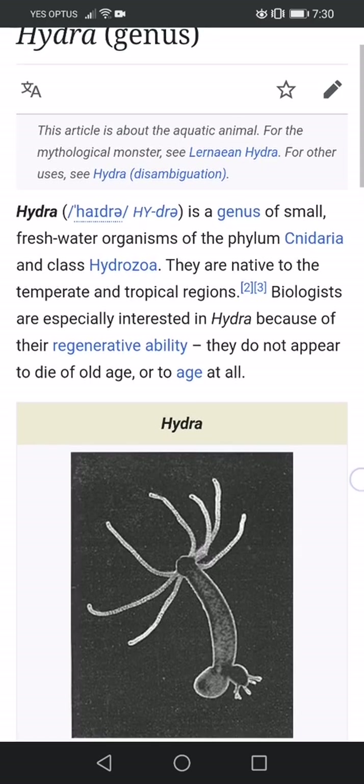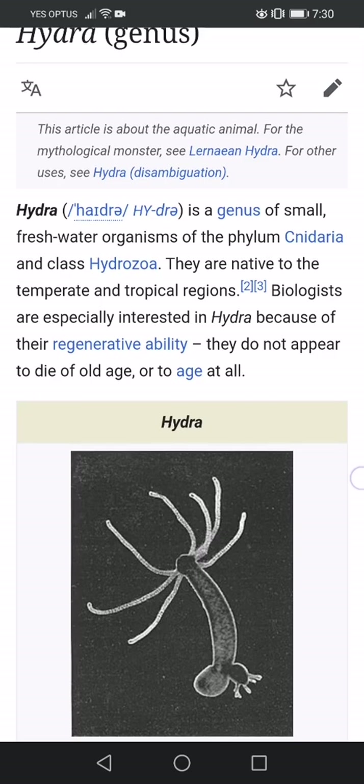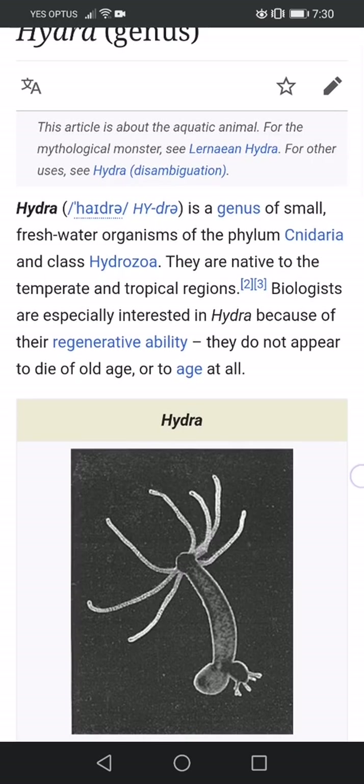Hydra is a genus of small freshwater organisms of the phylum Cnidaria and class Hydrozoa. They are native to the temperate and tropical regions. Biologists are especially interested in hydra because of their regenerative ability — they do not appear to die of old age, or to age at all.